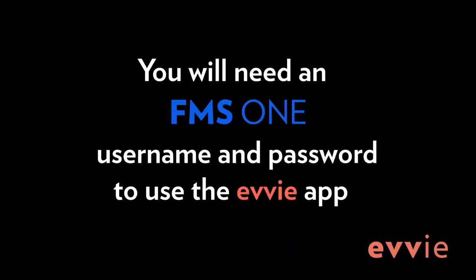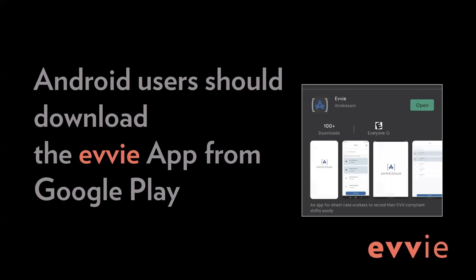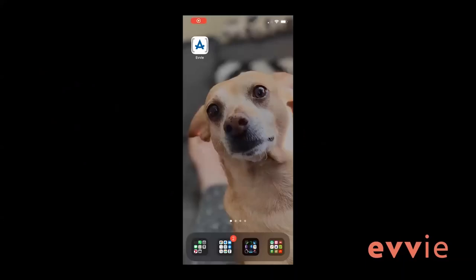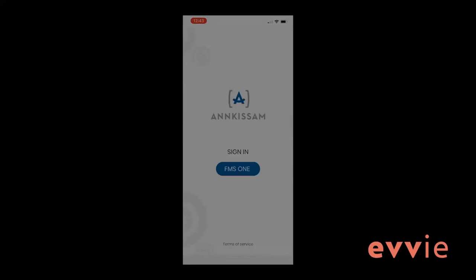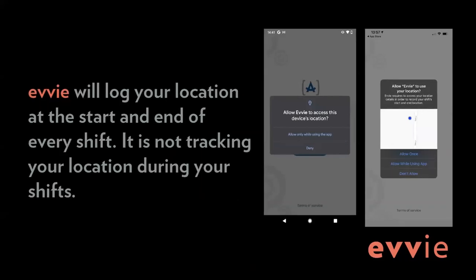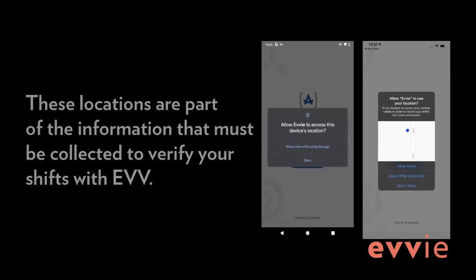You will need an FMS1 username and password to use the EVV app. Android users should download the EVV app from Google Play. iPhone and iPad users should download the EVV app from the app store. After installing the app on your mobile device or tablet, locate the app and click the icon to launch it. The first time you use the EVV mobile app, you will be asked to share your location. Click 'Allow while using app.' EVV will log your location at the start and end of your shift. It is not tracking your location during shifts. These locations are part of the information that must be collected to verify your shifts with EVV.